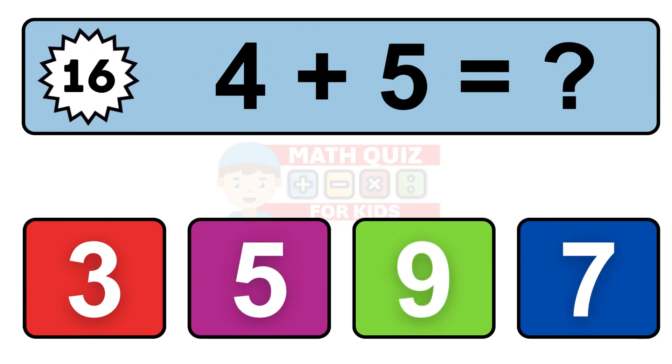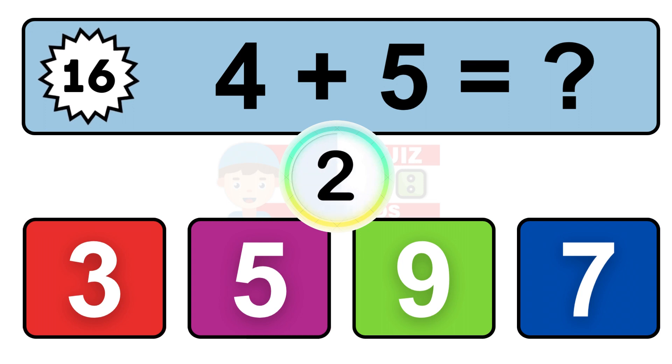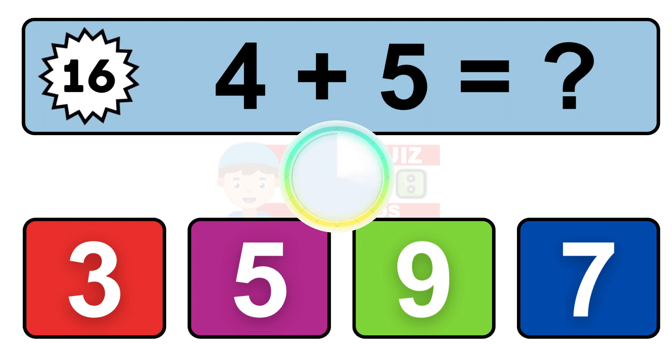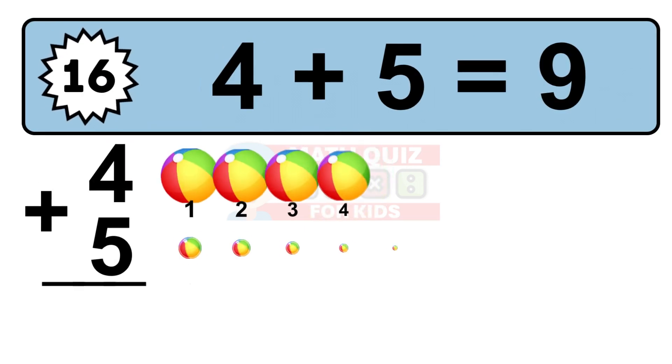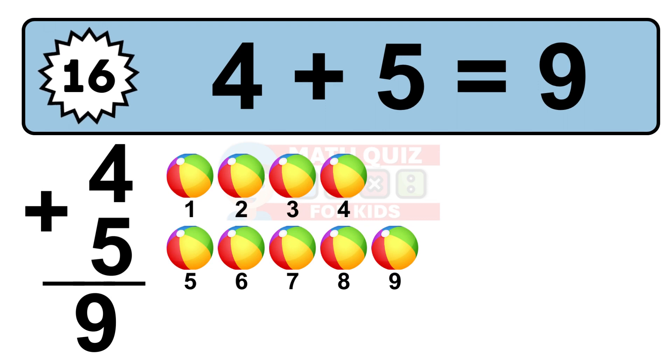Question 16. 4 plus 5 equals what? Let's count it: 1, 2, 3, 4, 5, 6, 7, 8, 9.